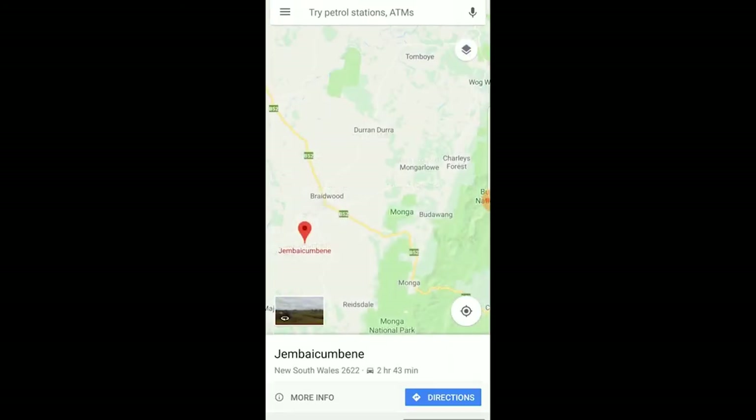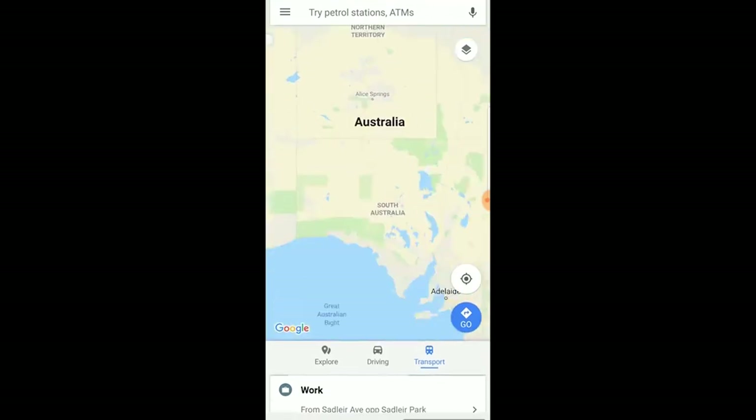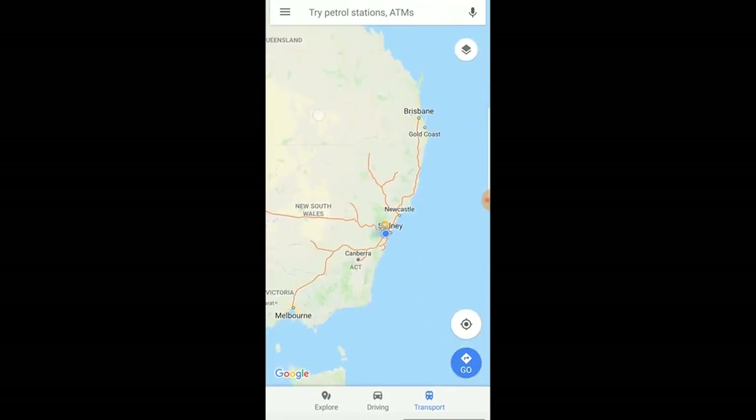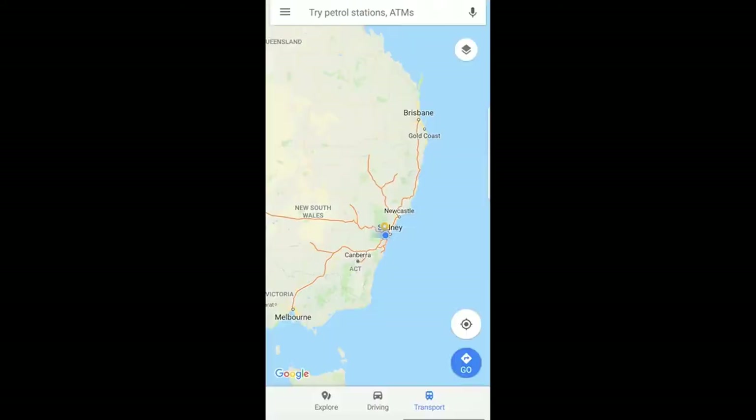If I downloaded a map from the Northern Territory, used it, then hadn't looked at it for a month, the Google Maps app will just delete it off your phone — so it's not necessary to go in there and delete the data all the time. I don't mind keeping them on there because I could end up in the bush there on an unplanned trip. Very rarely do I have an unplanned trip, but yeah, that's my process on the apps.